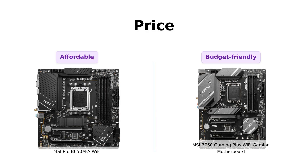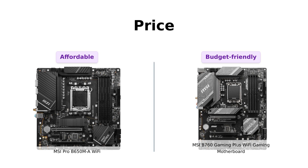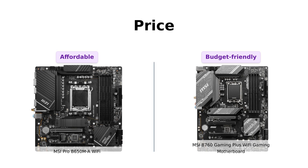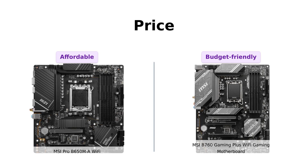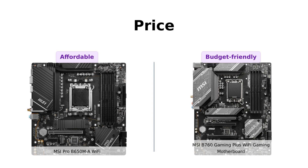Let's kick things off with the price. The MSI Pro B650ML Wi-Fi comes in at $199, while the MSI B760 Gaming Plus Wi-Fi Gaming Motherboard is priced slightly lower at $189. It's a close call, but every dollar counts.